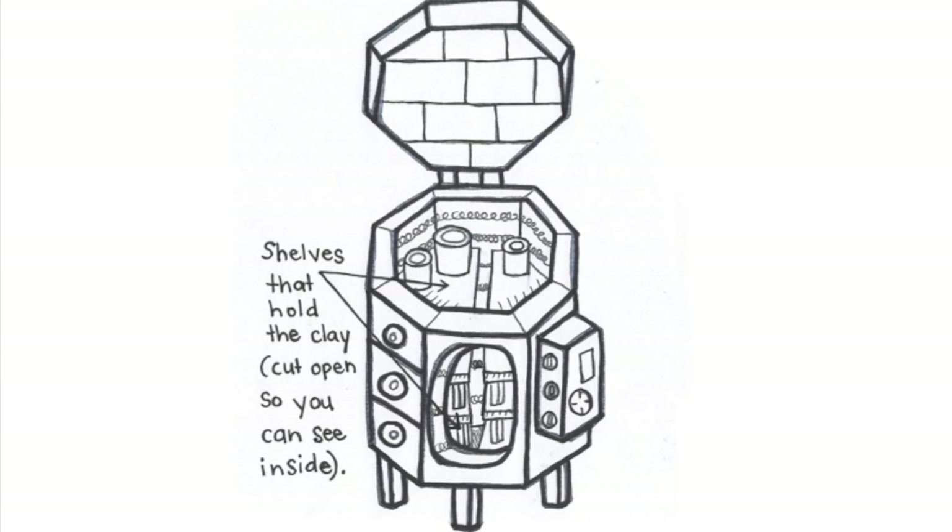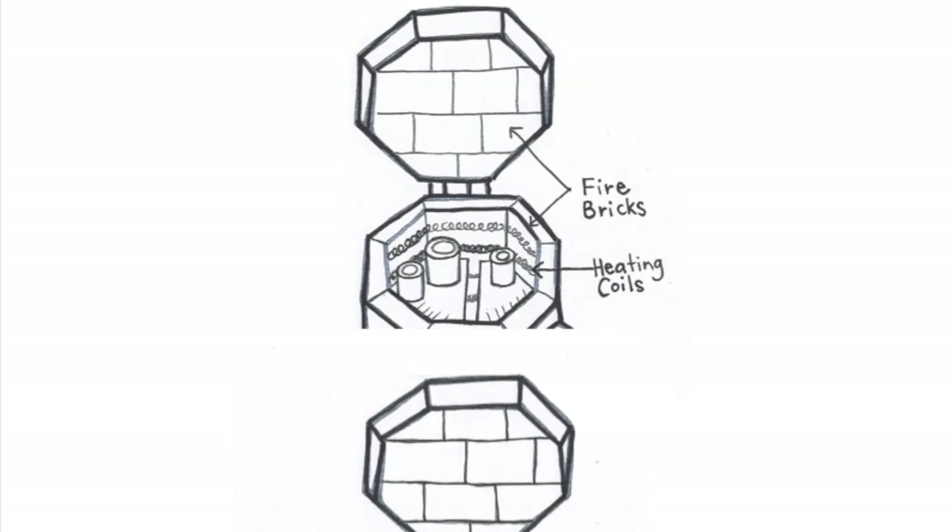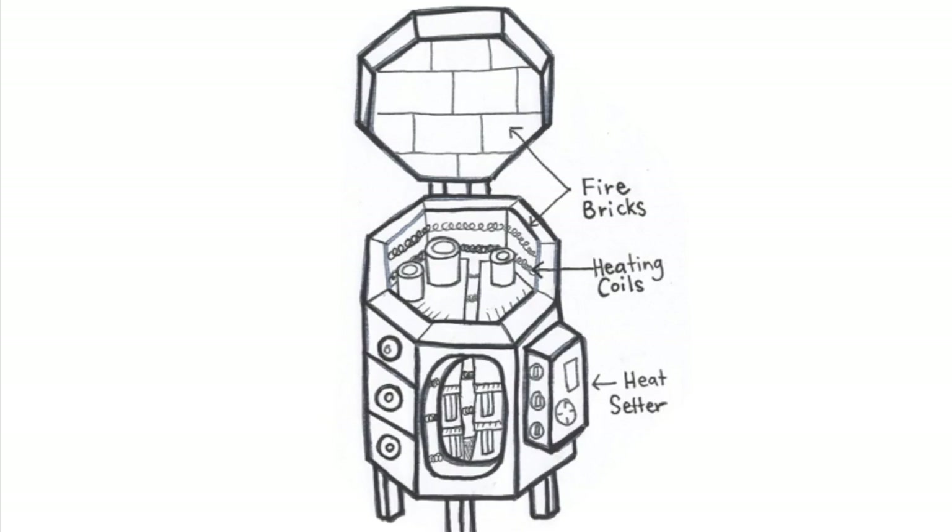This is the special oven called the kiln — K-I-L-N. It has shelves that hold the clay while it's being cooked at extreme temperatures. I drew this so you could see it on the inside; there usually isn't a hole in the front. On the inside there are fire bricks and heating coils, and on the outside there's a heat setter, simply a temperature gauge for how hot you want it.